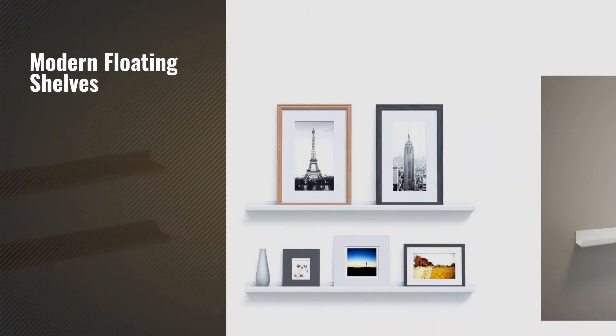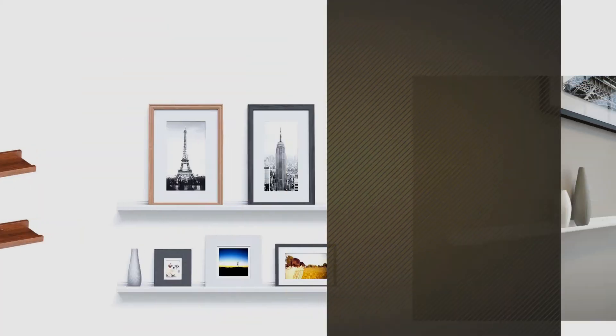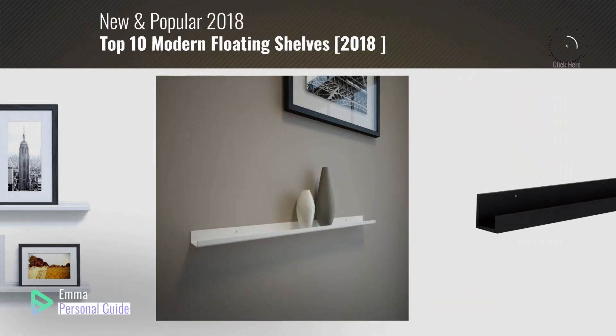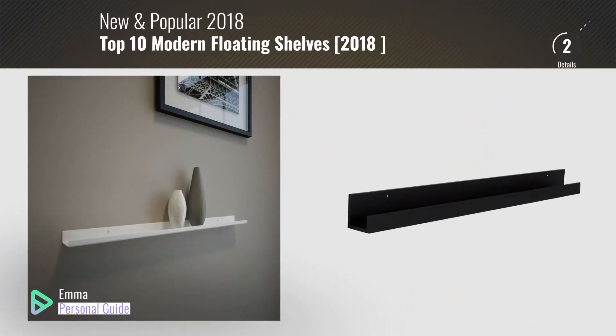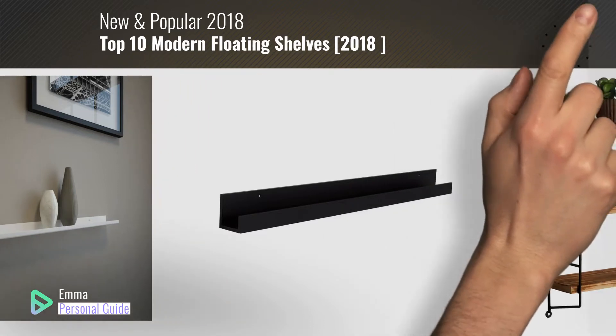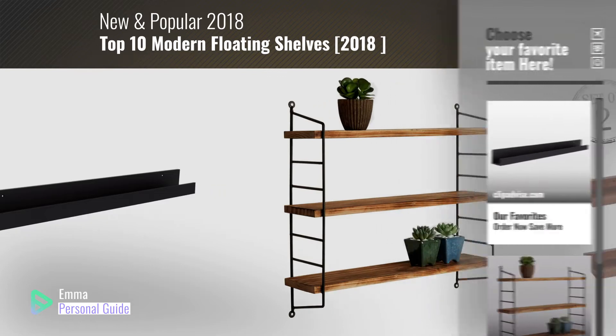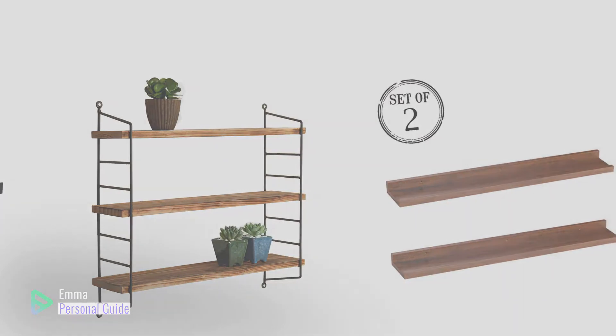If you're looking for modern floating shelves, this video is for you. My name is Emma, your personal guide, welcome to our channel. At any time you can click this circle in the corner and get more info and real-time deals on your favorite products. Ready? Let's start.